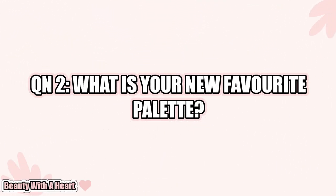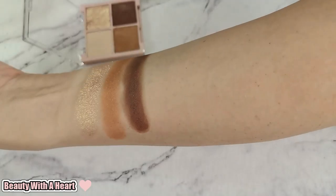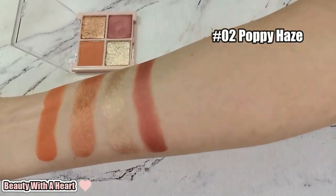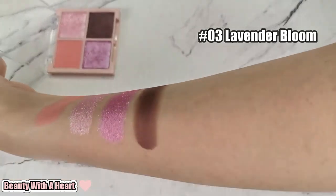Question number two: What is your new favorite palette? This is Silky Girl Full Bloom Eyeshadow Quartz. It comes with four colors: number one, Dazzling Lily; number two, Poppy Haze; number three, Lavender Bloom — my most favorite of the four because it's very romantic; and lastly, number four, Peony Flush. I love the formula for these quartz palettes.